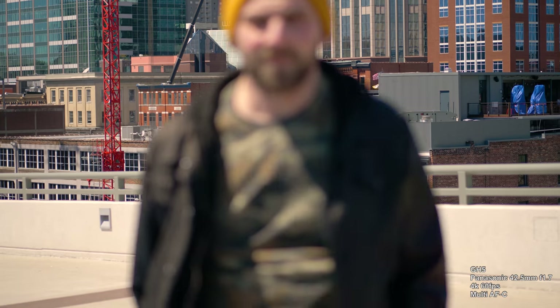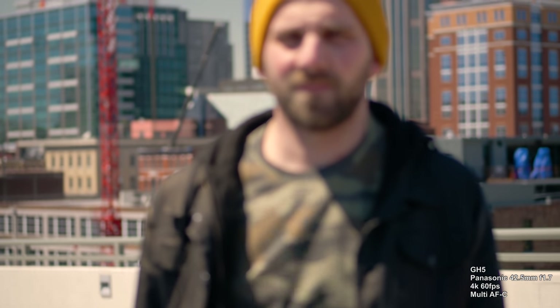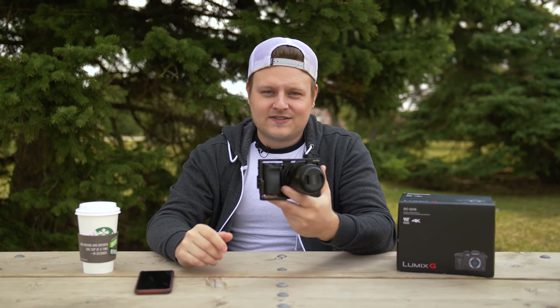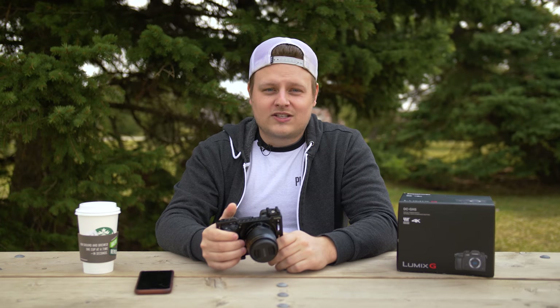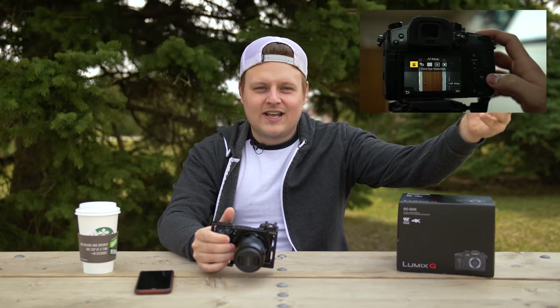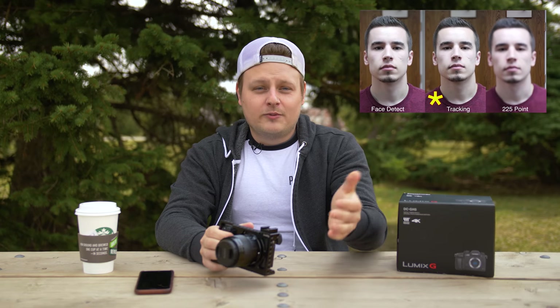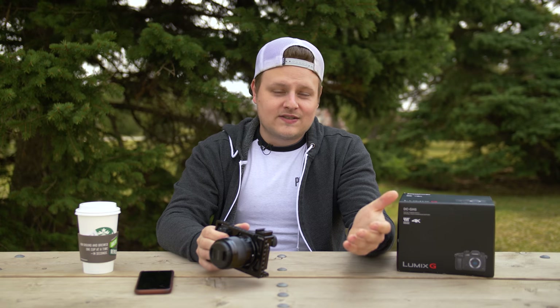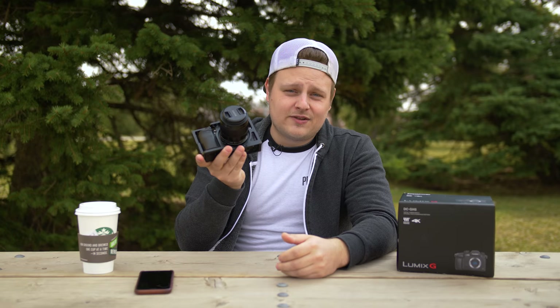It uses contrast detection, which is kind of why it's not very good. I'm not going to get into the drama — contrast detection versus something like Sony using a phase detection system is just night and day. Not even worth comparing. If you want to watch comparison videos there are hundreds out there. Most of the time when I'm doing client jobs I'm manually focusing anyway, so it's not a big deal. When I do need autofocus in video, I can use the A6300.